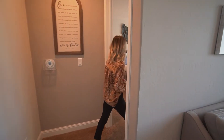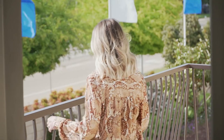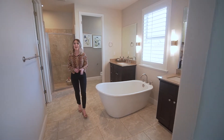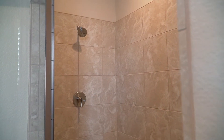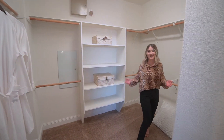Let's check out the master. This spacious master suite has access to a private balcony, and it's just steps away from this amazing master bathroom that has a freestanding tub, dual sinks with quartz countertops and dark cabinets, a large step-in shower with a seat. And check out this absolutely amazing walk-in closet.